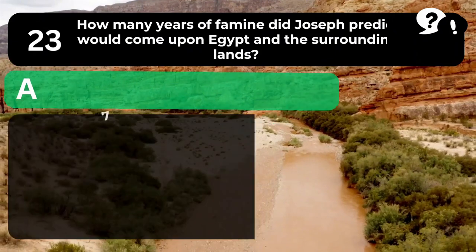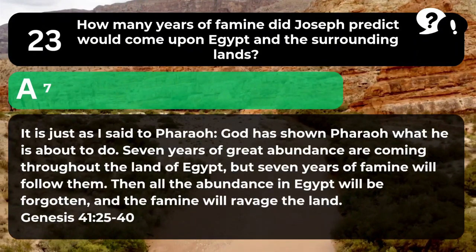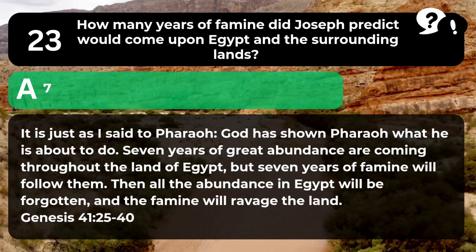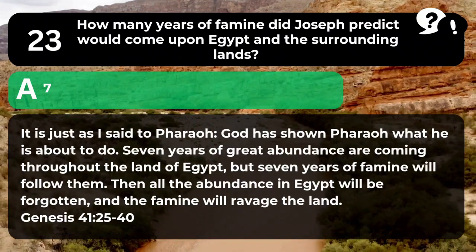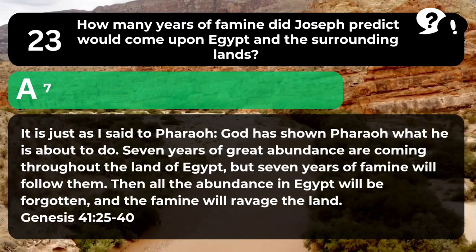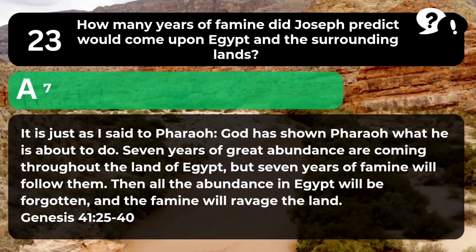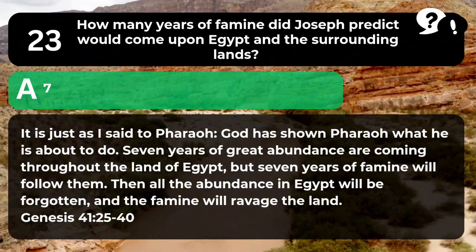The answer is A. 7. "It is just as I said to Pharaoh. God has shown Pharaoh what he is about to do. Seven years of great abundance are coming throughout the land of Egypt, but seven years of famine will follow them. Then all the abundance in Egypt will be forgotten, and the famine will ravage the land." Genesis 41:25-40.